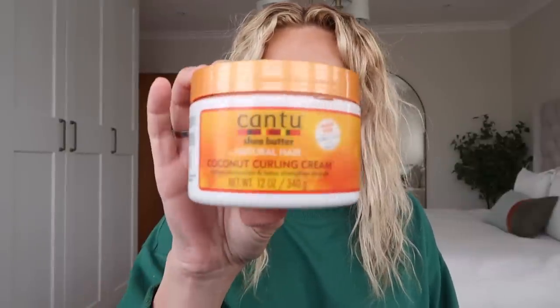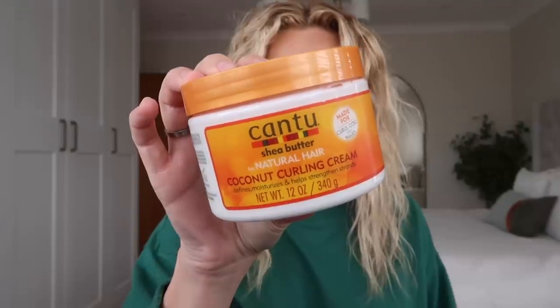Good morning! I'm starting the vlog today in my bedroom because we're doing some organizing. I need to organize my beauty bits and little bits and bobs. First I'm going to put some product in my hair - I bought this yesterday on Amazon and it is the Canto coconut curling cream. It has shea butter for natural hair and defines, moisturizes and helps strengthen strands.